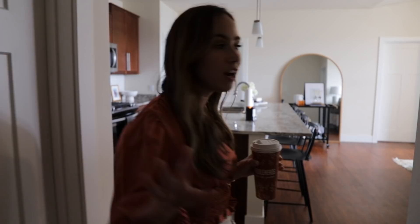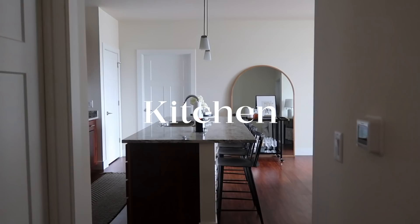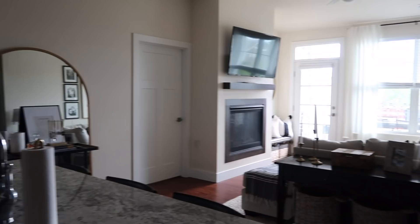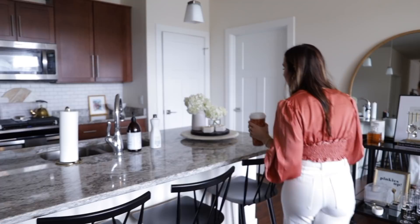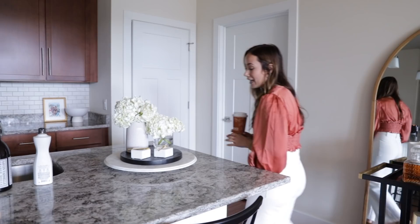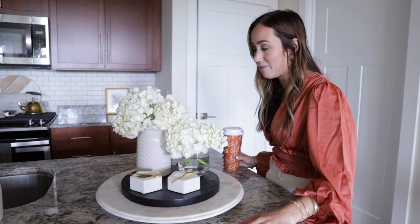Right off this hallway — past the entryway closet and bathroom — it opens up into the kitchen and living room. I love this open layout for when friends come over or when I'm cooking and watching TV. On the kitchen island I always have decorations: this piece is from HomeGoods, this is from Hobby Lobby, and these salt and pepper canisters I get asked about all the time are from At Home.